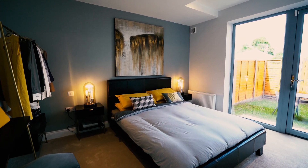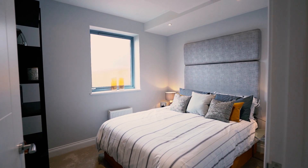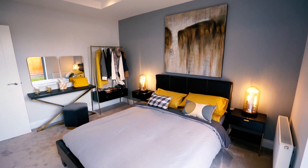The master bedroom consists of an attractive private rear garden. The bedrooms have been finished neutrally giving that extra comfort feel.